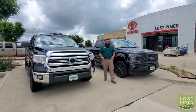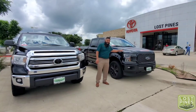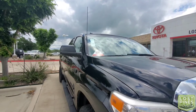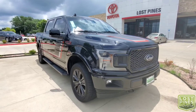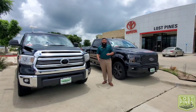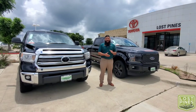That concludes our Feature Friday with the 2017 Toyota Tundra TSS and the 2019 Ford F-150 Lariat. If you have any questions or want more details on either vehicle, give us a call here at Lost Pines Toyota — our number is 512-303-1200. And by the way, if you're looking to sell your vehicle and make a little extra cash, give us a call — we are buying vehicles and have an on-site appraiser to evaluate your car.